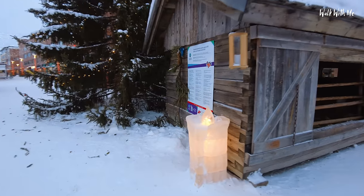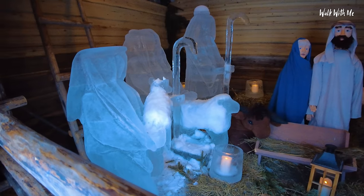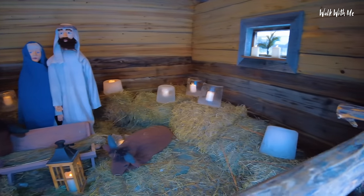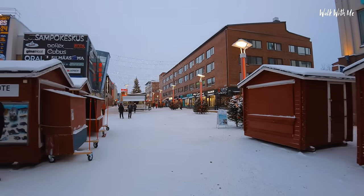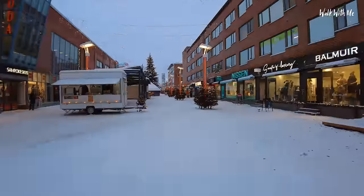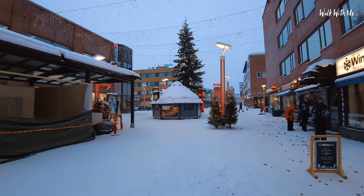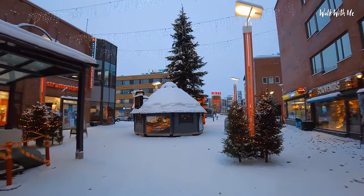Look at that - made out of ice. A nativity scene, but also made out of ice. Even the sheep are made out of ice and snow, and all those holding candles are ice blocks. And there's a great place to go for a hot chocolate nearby. Being the home of Santa Claus and the capital of Lapland, it's not short of its Christmas trees.